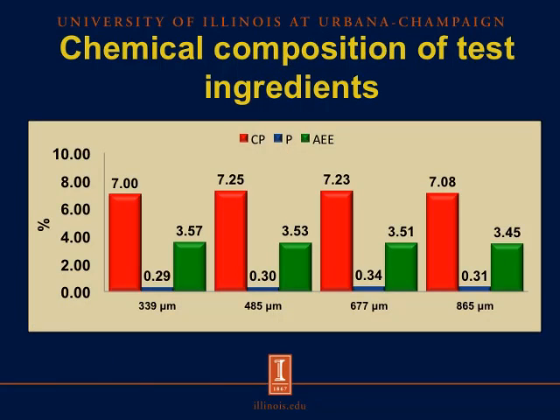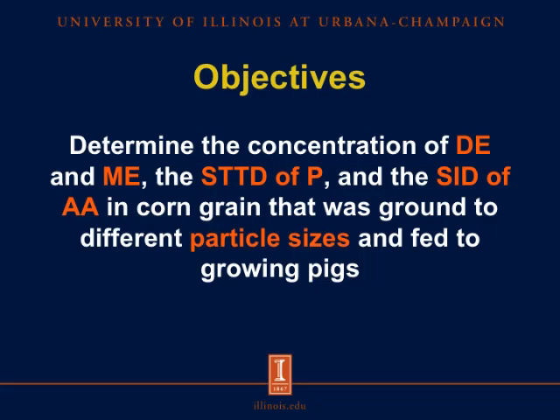In this slide we can observe the chemical composition of the test ingredients. The y-axis shows values in percentage and the x-axis shows the four different particle sizes. The red bar represents crude protein, the blue bar represents phosphorus concentration, and the green bar represents fat concentration. We observe that there is not much difference in crude protein concentration across particle sizes, and phosphorus concentration ranged from 0.29 at 339 microns up to 0.34 at 677 microns. The objective of this experiment was to determine the concentration of digestible energy and metabolizable energy, the standardized total tract digestibility of phosphorus, and the standardized ileal digestibility of amino acids in corn ground to different particle sizes fed to growing pigs.